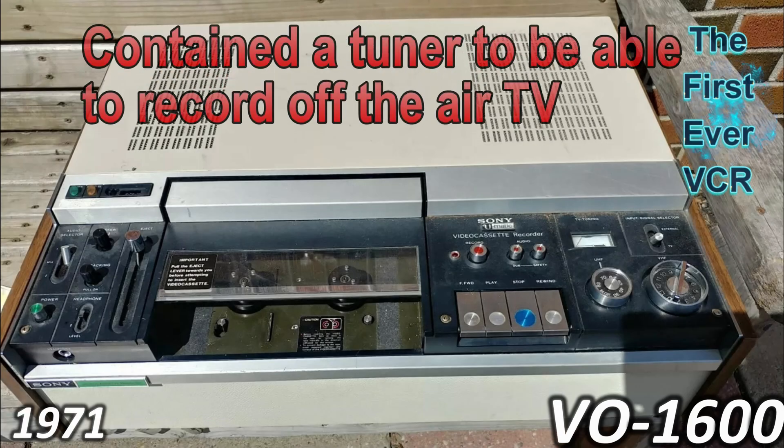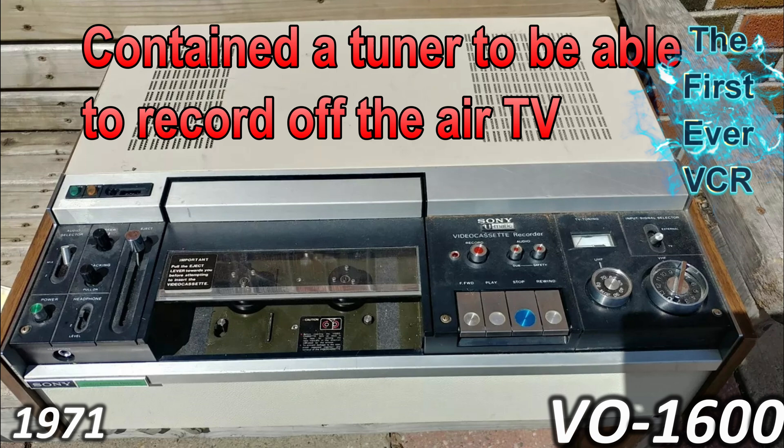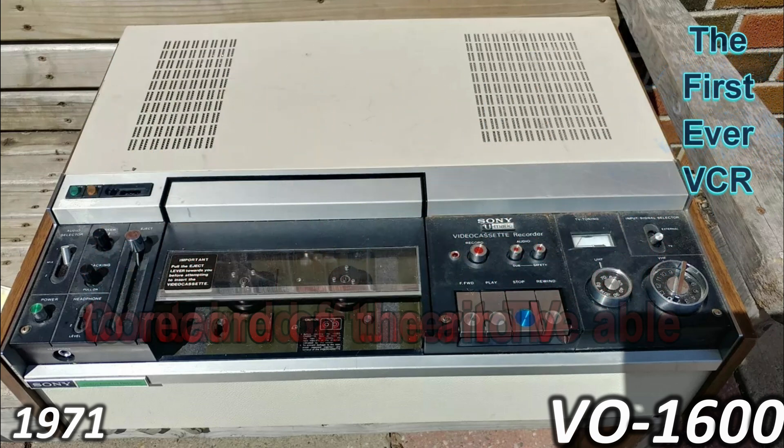The VO-1600 was the first ever VCR. It contained a tuner timer able to record off-air TV. Including wood panel sidings, it was designed for the home market, but it was a dismal failure. The exact price isn't known, but it was not very well sold.